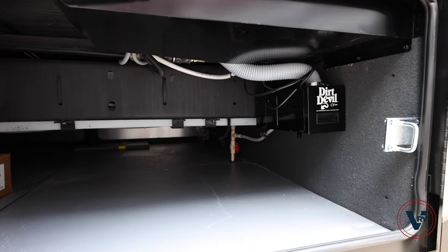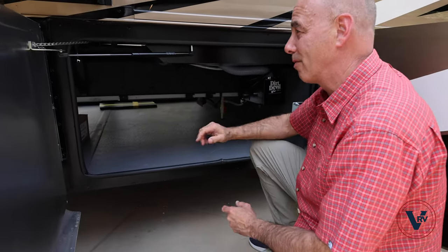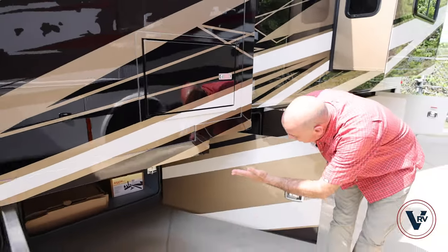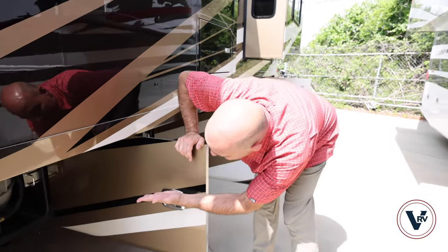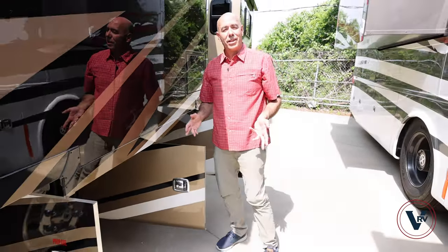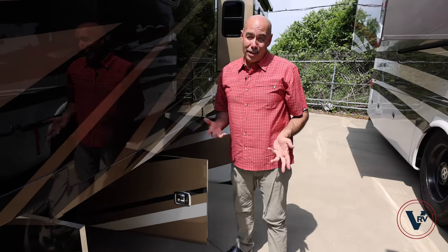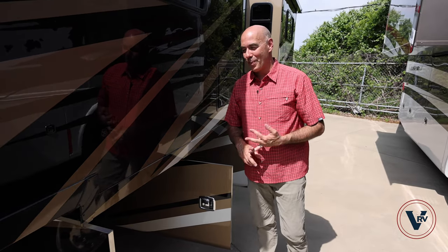Here's our Dirt Devil central vac canister right here, so we do have a central vac system on this coach. More storage right there along with our central vac attachments. Our propane — so this is not an all-electric coach, we do have propane on board. My wife and I love propane, we love to cook with propane. Fortunately there are still some coaches being made with propane, even though a lot of the industry is moving to all-electric coaches with induction cooktops.